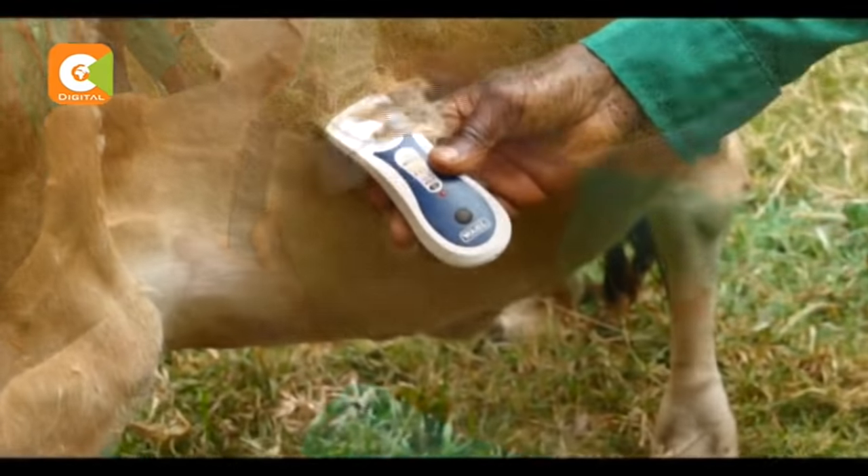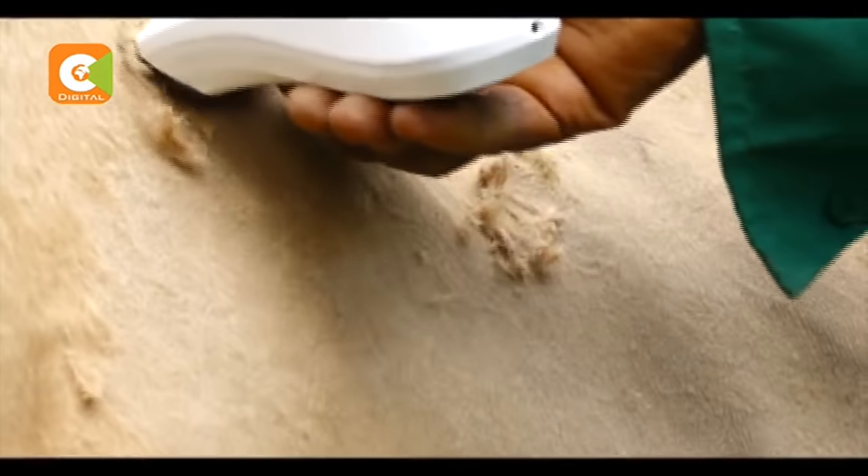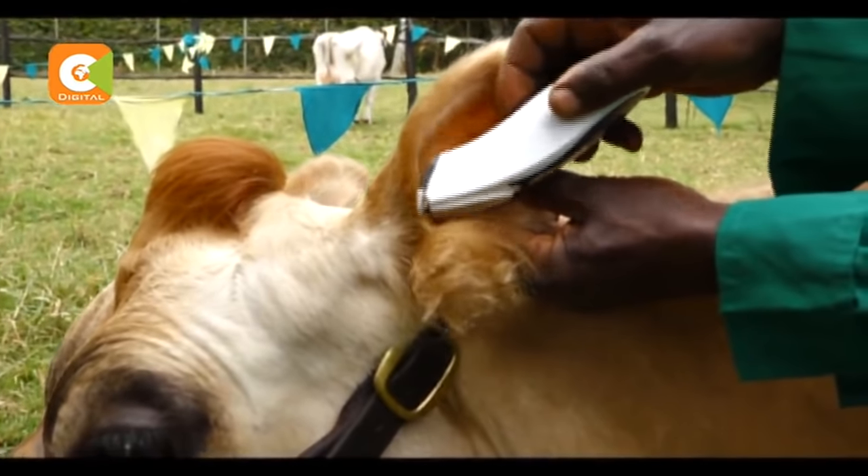As we arrive, we notice that the farm manager Nicolas Onyango is shaving the cows, which turns out to be a routine exercise here. Because if you have long hair, it's very, very difficult to clean that animal.